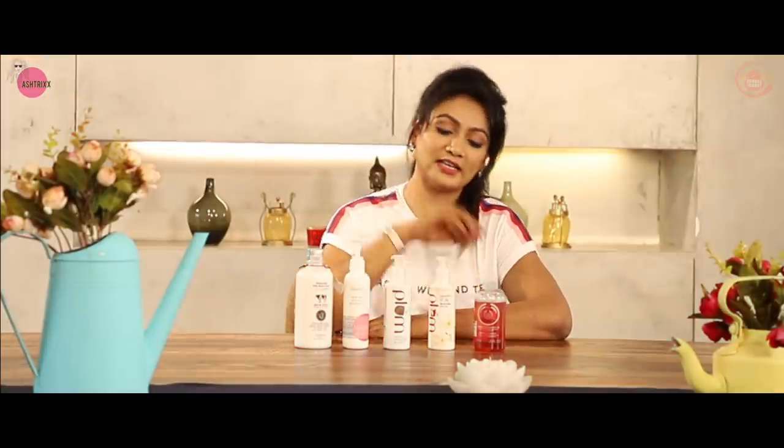I really love all the fragrances in the Body Shop shower gel, especially the Satsuma one, which is an orange fragrance. The formulation is the same, and the fragrance varies. You can go and pick it up according to your preferred fragrance. Let's move on to my next favourite.